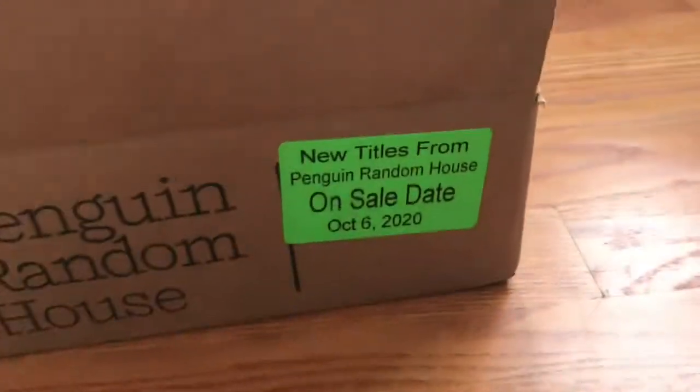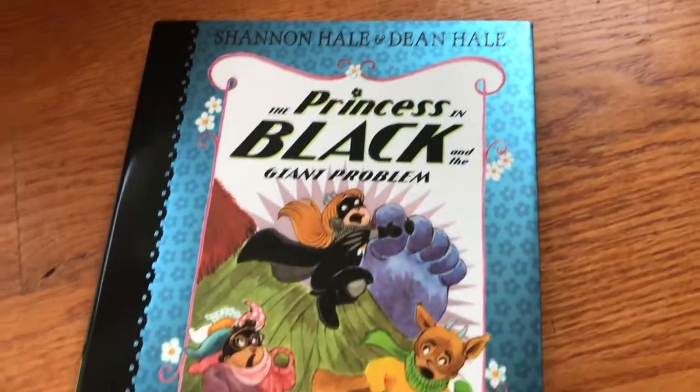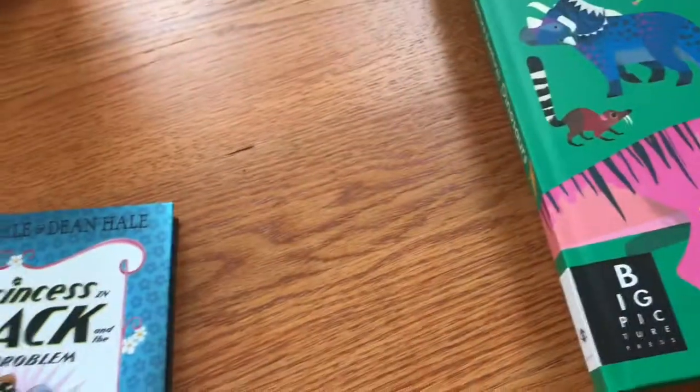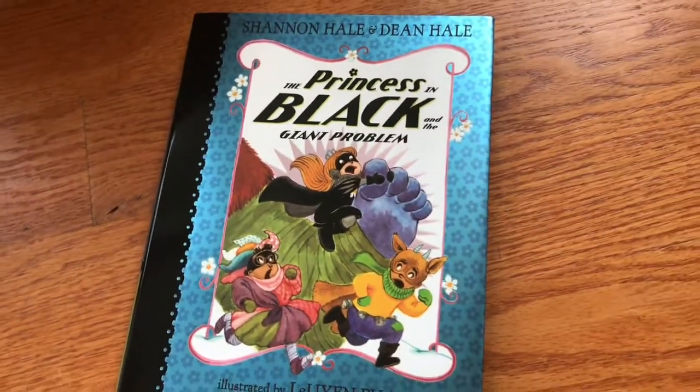So this is great. Again, all of these books are available October 6th, available through Candlewick Press. Thank you to Candlewick and Penguin Random House for sending these to me, and thank you for watching.